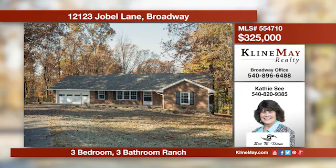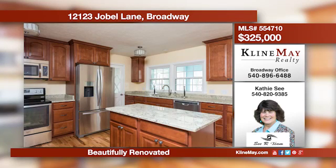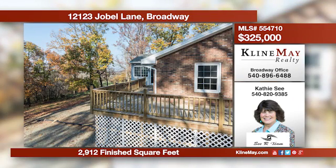This gorgeous home is nestled on 1.56 acres and offers lovely hardwood floors in the living room, dining room, and the wonderful kitchen. The finished terrace level has a fireplace, wet bar, a family room, and a full bath. Relax with guests on the patio or the spacious deck.